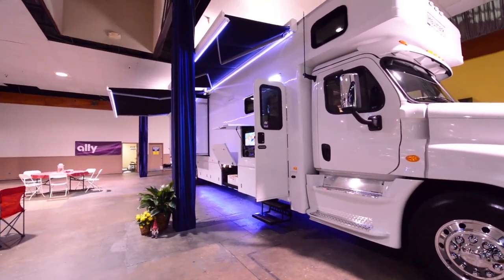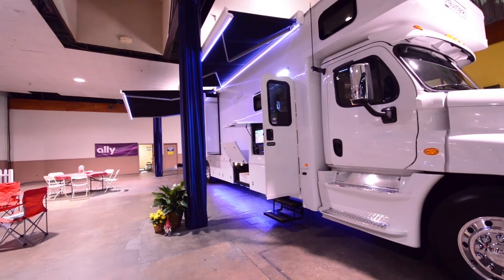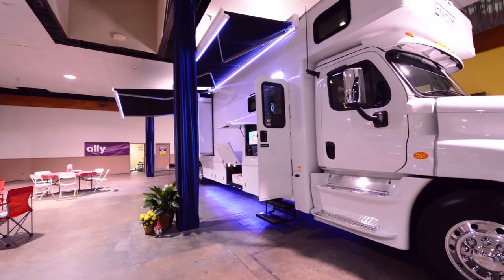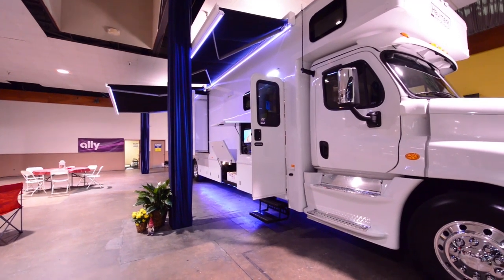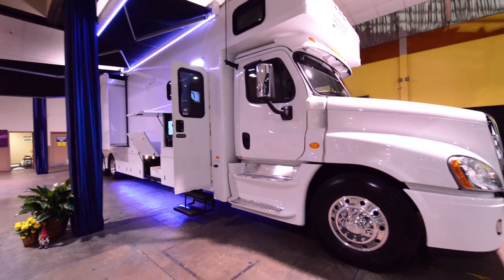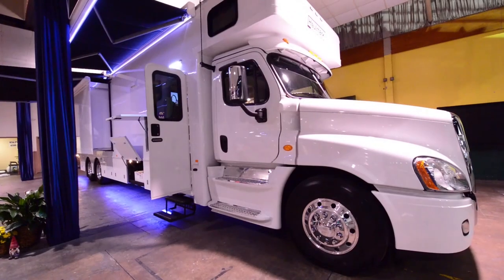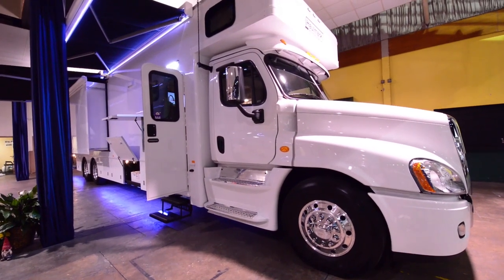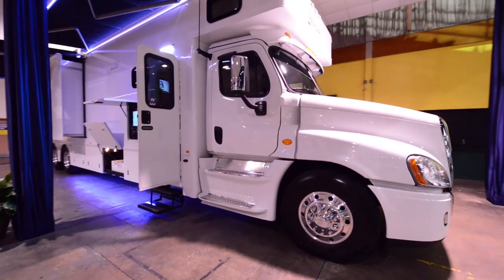It is a tandem axle. The chassis is a Freightliner. It has a Cummins 600 horsepower diesel engine. The transmission is a 6-speed. The generator is a Onan quiet diesel, and the amperage capacity is 12.5 kilowatts.